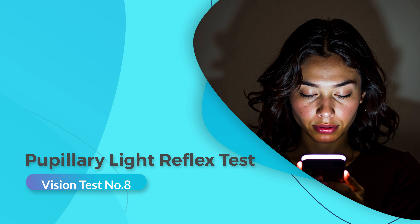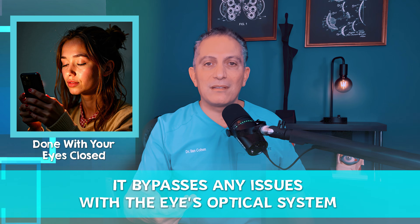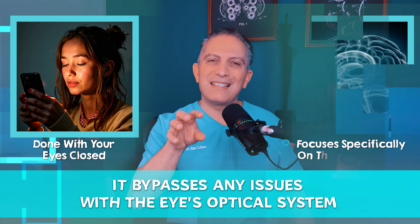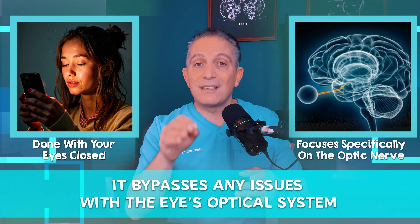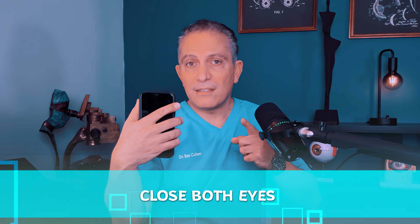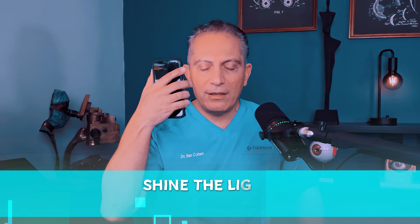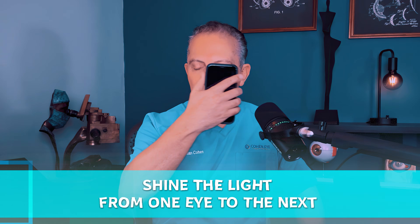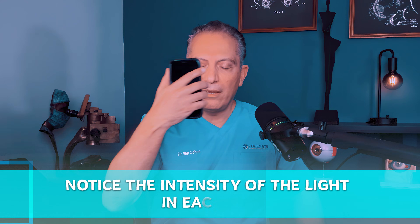Finally, here's one of the simplest yet most important tests for evaluating your eye health. Since this test is done with your eyes closed, it bypasses any issues with the eye's optical system and focuses specifically on the optic nerve, which sends your visual signals directly to the brain. Close both eyes. While keeping your eyes closed, shine a light from one eye to the next and notice the intensity of the light in each eye.